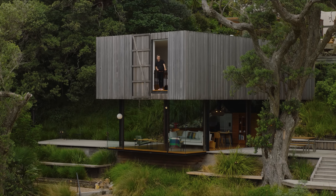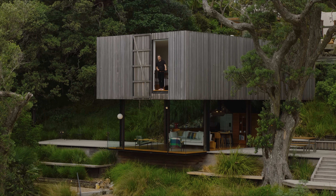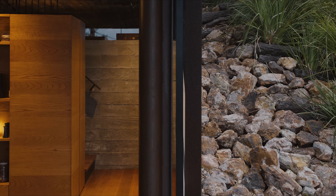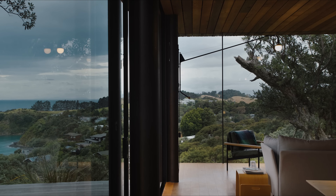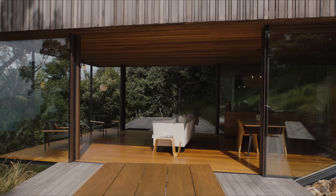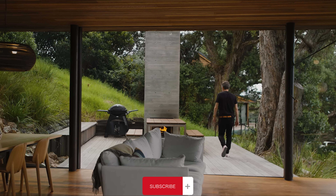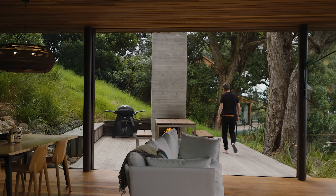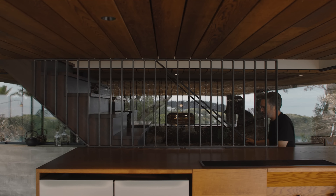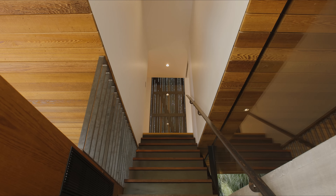The choice of materials plays a crucial role in the house's aesthetic and functional integration with its environment. The use of raw, unfinished steel, glass, and other natural materials creates a harmonious blend with the outdoor landscape. The lower deck level features a material palette designed to withstand outdoor conditions, while the upper level transitions to a more refined interior aesthetic, marked by the crisp line where the cedar ceiling meets white plasterboard.